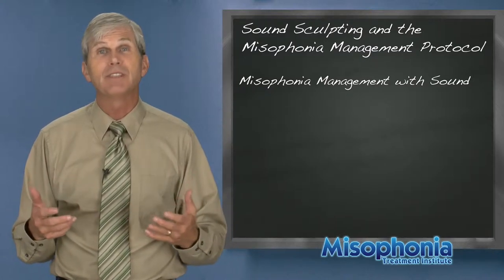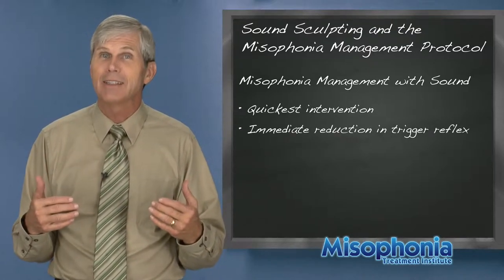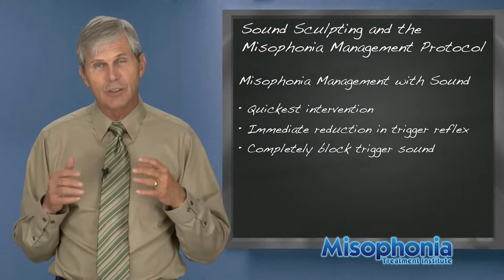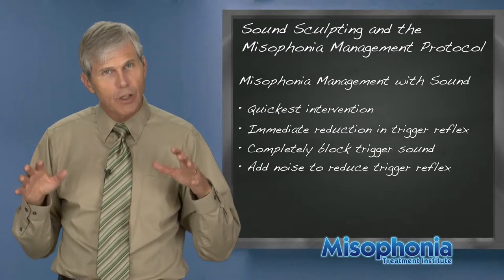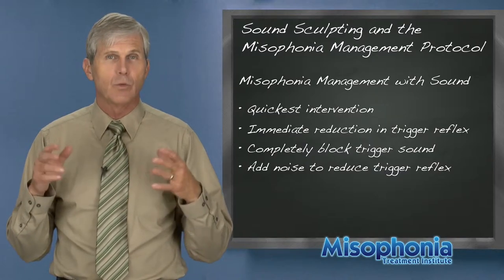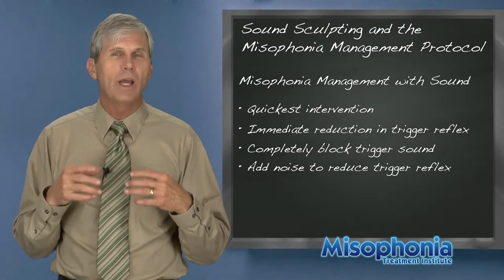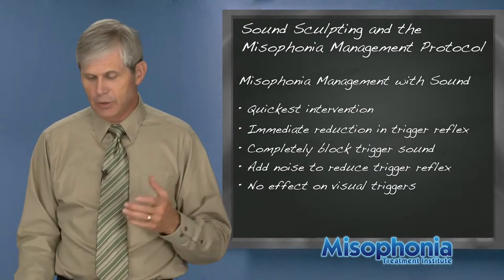In summary, misophonia management with sound is the quickest intervention — it gives you an immediate reduction in the trigger reflex. You can completely block the trigger if you turn the sound up and wear earbuds or other headphones, eliminating triggering in certain situations. But you really want to add noise to the trigger situation to reduce overall trigger severity and make life more bearable. However, using noise to reduce trigger severity is not a cure — it doesn't cause the reflex to die out. It's a way of dealing with misophonia as a chronic condition, and it has no effect on visual triggers.